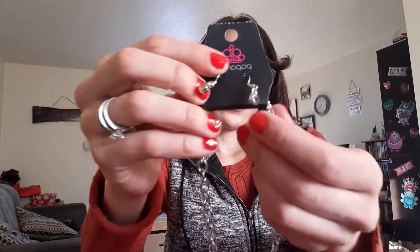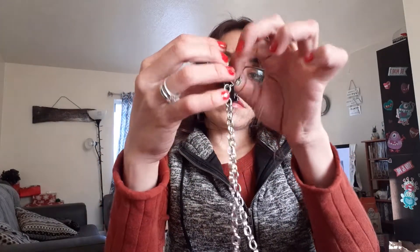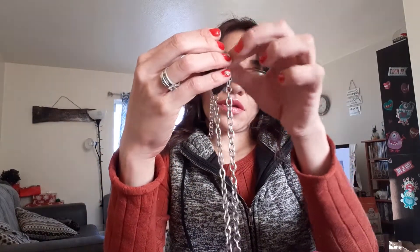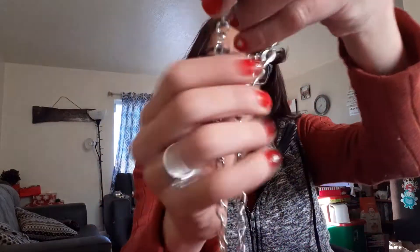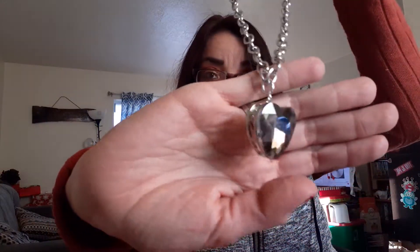So the next thing I got — it comes with silver fishhook earrings, just some clear ones that kind of look like regular cubic zirconias. And then you have a pretty chain and this really beautiful heart. Look at how pretty that is. Again, this is only $5 — can't go wrong.